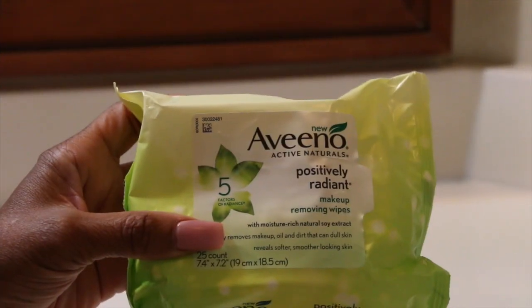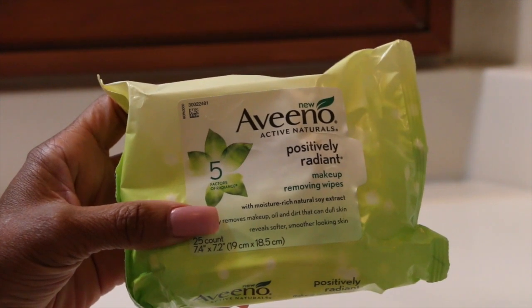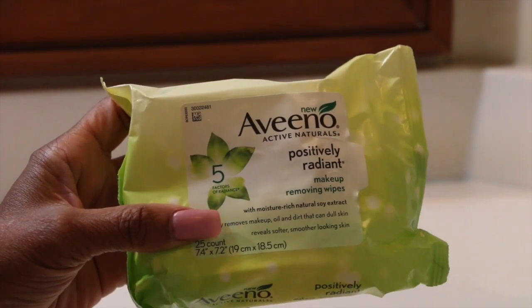I am going to clean my face with the Aveeno Positively Radiant makeup removing wipes. With the first wipe I'm just going to rub it gently all over my face to remove the surface makeup. I've been using these wipes for about a month now and I am really liking them. I thought the Clean & Clear wipes were the holy grail but I actually like these — the scent is very pleasant and it doesn't irritate my skin.